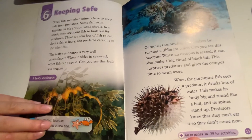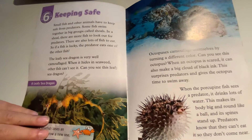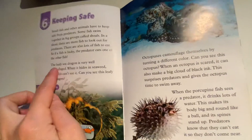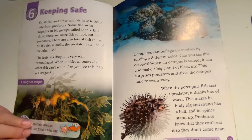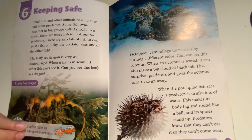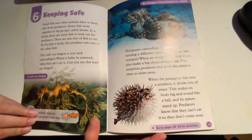The leafy sea dragon is very well camouflaged. When it hides in seaweed, other fish can't see it. Can you see this leafy sea dragon?